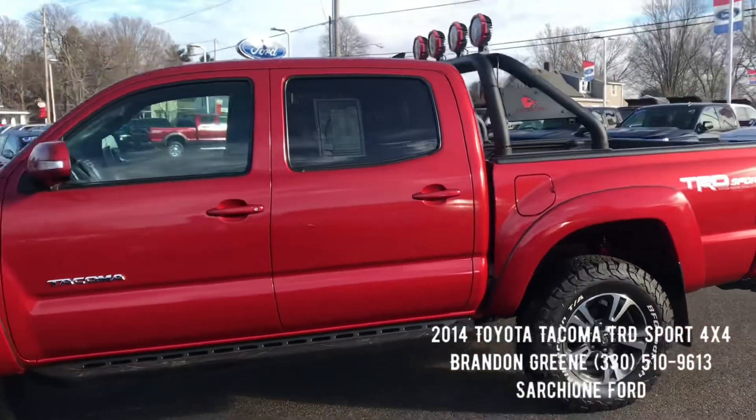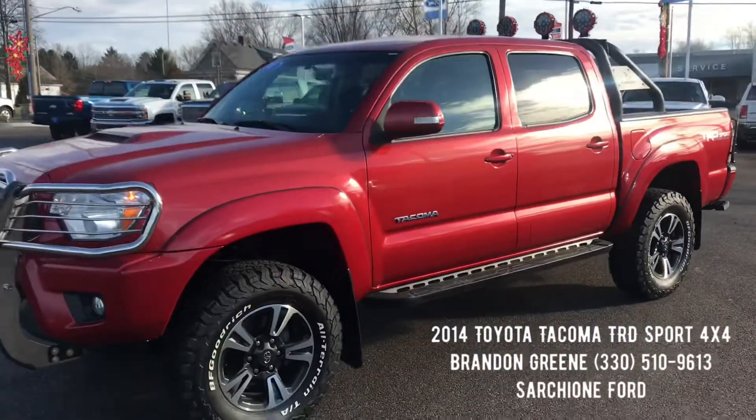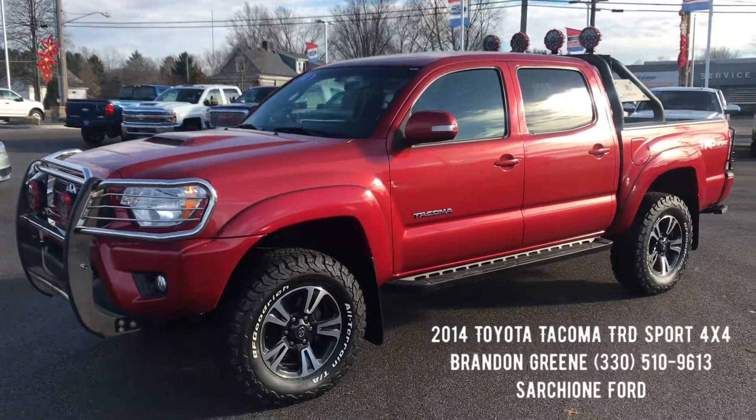Tires are in great shape, brakes are good — it's 100% ready to go. If you have any questions on this Tacoma, please don't hesitate to give me a call at 330-510-9613.